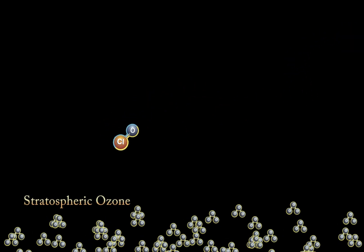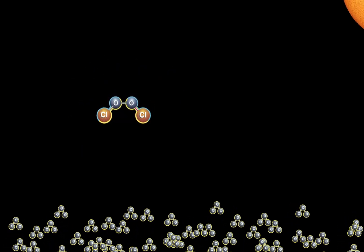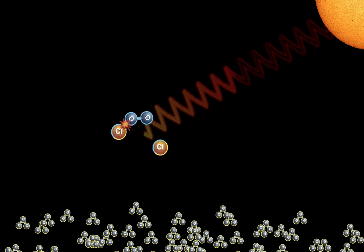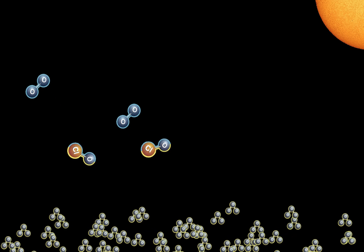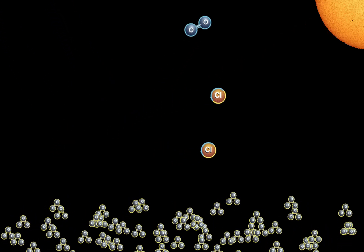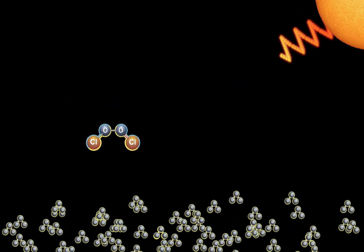Chlorine free radicals destroy ozone. The resulting molecules bond together, but they are weak and easily broken. Light from the rising sun is strong enough to re-release the chlorine atoms, allowing them to destroy even more ozone. And the catalytic cycle repeats itself. Each chlorine atom can destroy thousands upon thousands of ozone molecules.